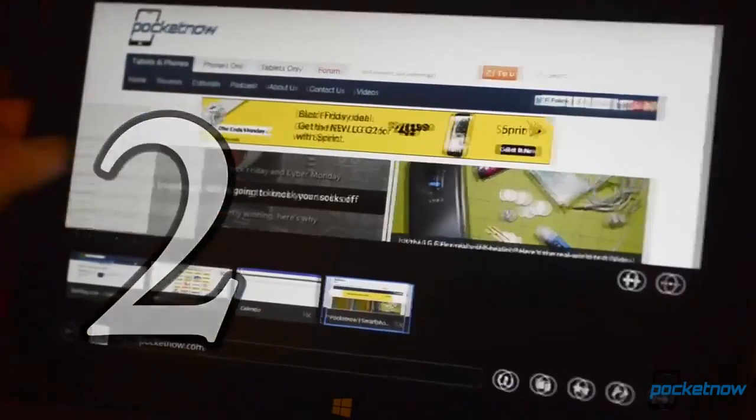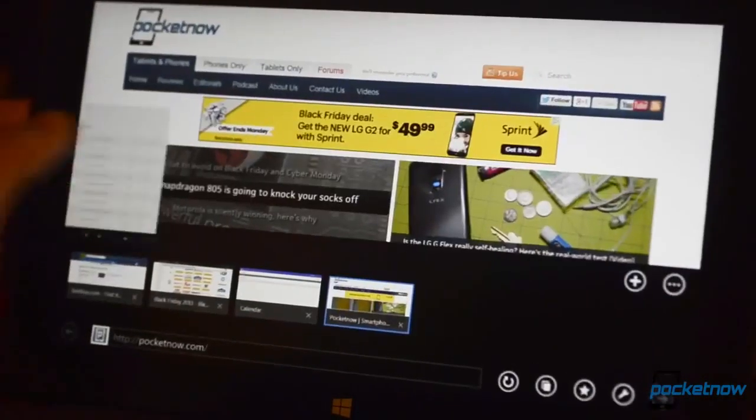Number 2: Speed and stability. Windows 8.1 is the fastest, most secure, and most stable version of Windows ever. I didn't think it could get much better than Windows 7 was, but it has.